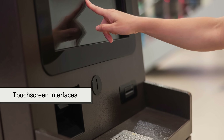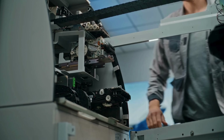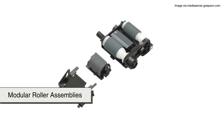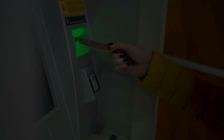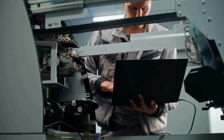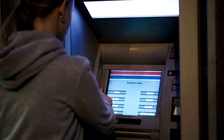Even as ATMs evolve — adding touchscreen interfaces, contactless withdrawals, or biometric scans — the roller mechanism has remained largely unchanged. It's a rare case where the simplest solution is still the best. Some concepts in banking technology have come and gone, but rollers continue to dominate cash movement because they're reliable, compact, and easy to maintain. Some newer machines even use modular roller assemblies, allowing banks to upgrade or replace only the worn-out segments instead of the entire dispenser unit. There are experimental designs using suction or magnetic feeders, but none have matched the consistency and versatility of rollers. And while digital payments are becoming more common, cash still matters — especially in rural areas or during power or network outages — so ATMs and their roller systems will likely be with us for years to come.